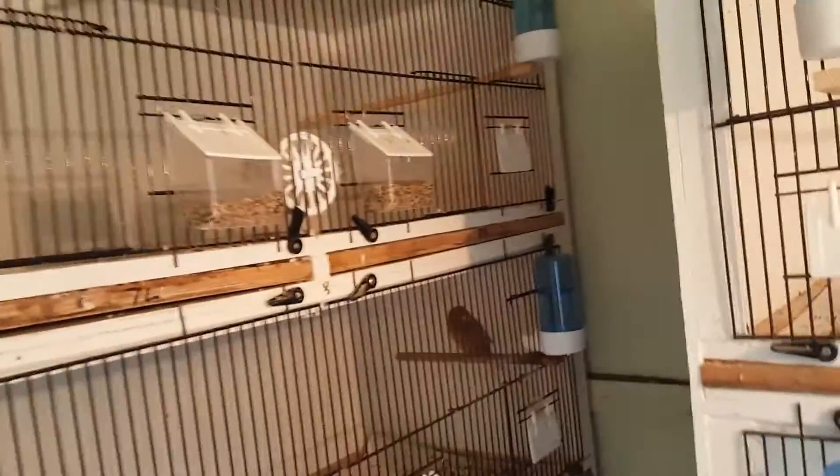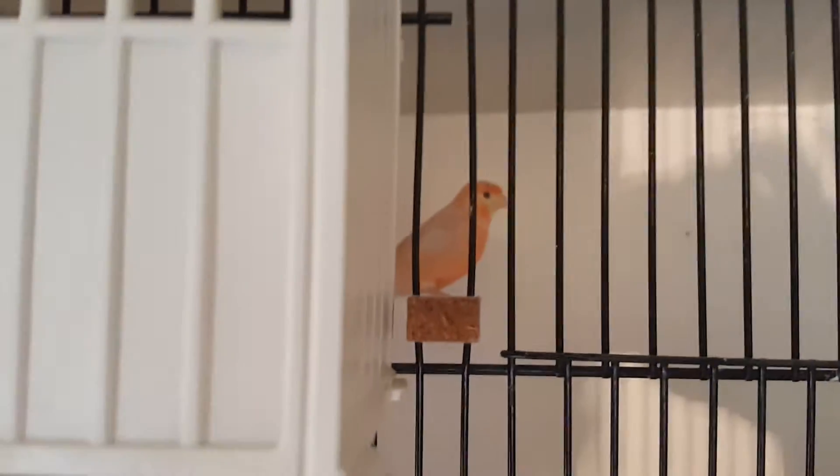We've got a couple of new hens. This is one of them — she's going to go down with one of the satinette cocks. She's built a nest, as you can see, so I'll put her with a cock in the next couple of hours.